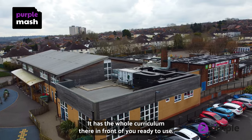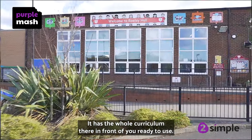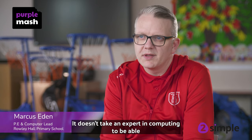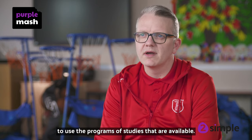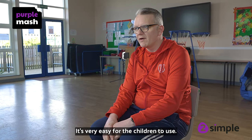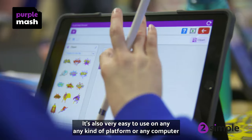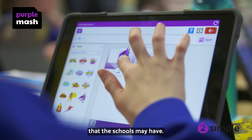It has the whole curriculum there in front of you, ready to use. It doesn't take an expert in computing to be able to use the programmes and studies that are available. It's very easy for the children to use and also very easy to use on any kind of platform or any computer that the schools may have.